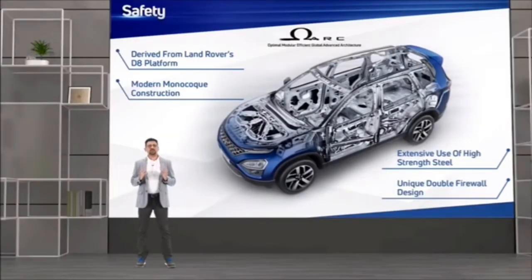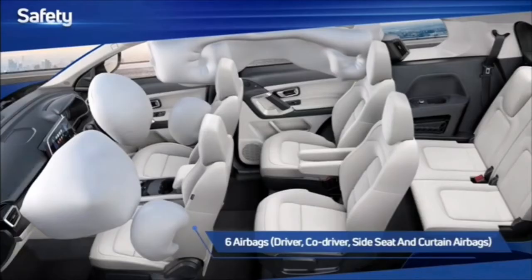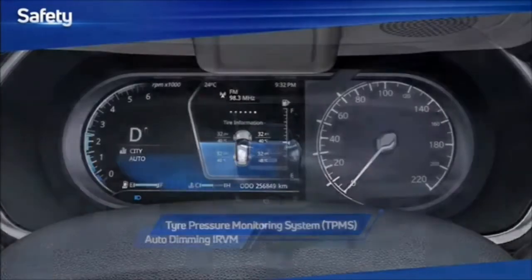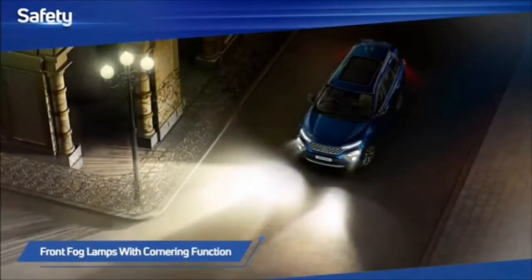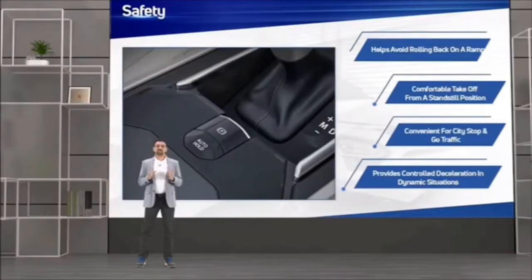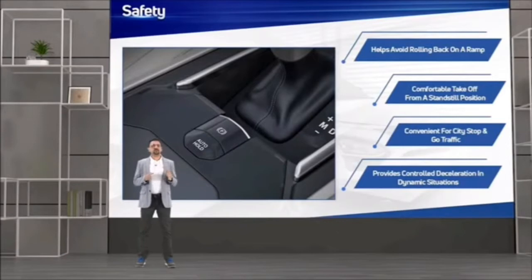Modern monocoque construction with high-strength steel is the direction most SUVs are moving towards. With six airbags, disc brakes all over, tyre pressure monitoring system, auto-dimming IRVM, cornering fog lamps and child seat ISOFIX anchor emphasize continuous safety throughout every drive. The Safari also introduces electric parking brake to our portfolio, with a very wide range of convenience and safety features. We believe this will be the highest used, most important and convenient safety feature on a day-to-day basis.